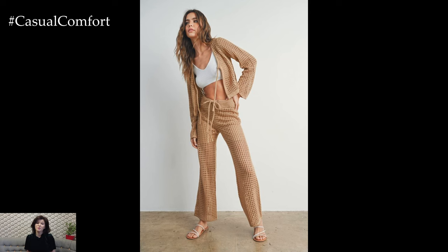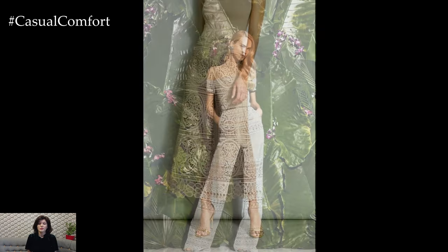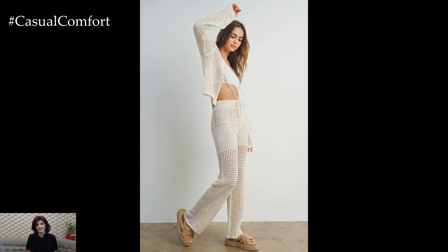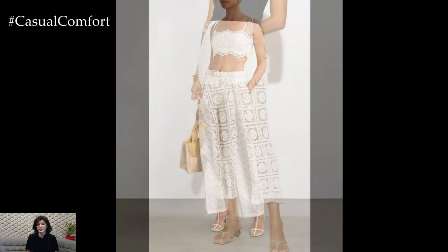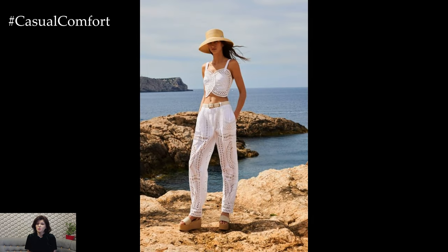For a relaxed beach day, pair your crochet wide-leg trousers with a simple bikini top or a lightweight tank. The airy nature of crochet makes these trousers perfect for warm weather, providing coverage while still being breathable. Opt for white or light-colored crochet trousers to keep the look fresh and summery. Add a wide-brimmed hat and stylish sunglasses to protect yourself from the sun. Complete the outfit with flat sandals or espadrilles, and carry a woven tote bag to keep your beach essentials handy. This casual yet chic look is perfect for lounging by the sea or enjoying a beachside cafe.